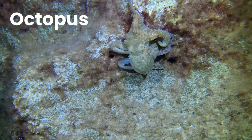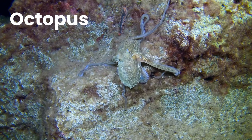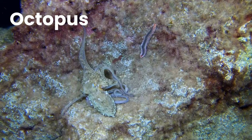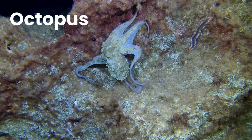Octopus. An octopus is a soft-bodied, eight-limbed mollusc of the order Octopoda. The order consists of some 300 species and is grouped within the class Cephalopoda, with squids, cuttlefish, and nautiloids.